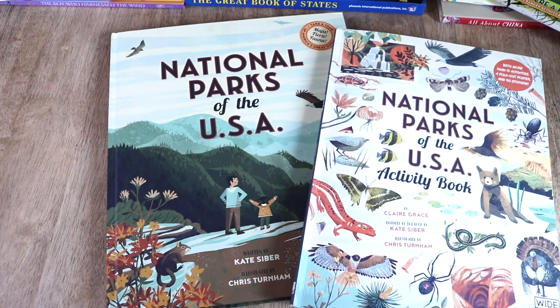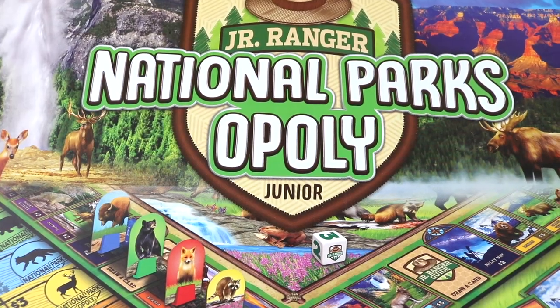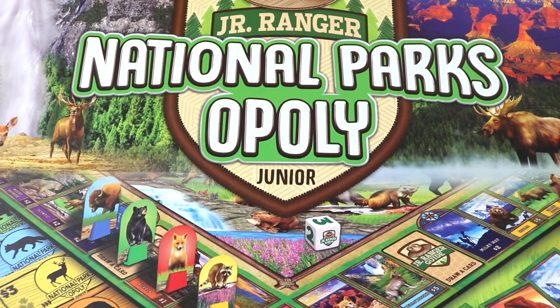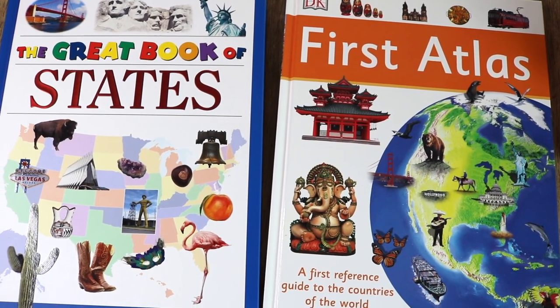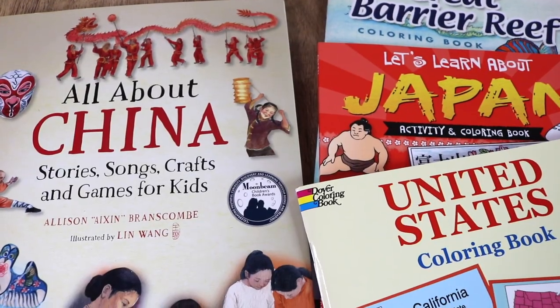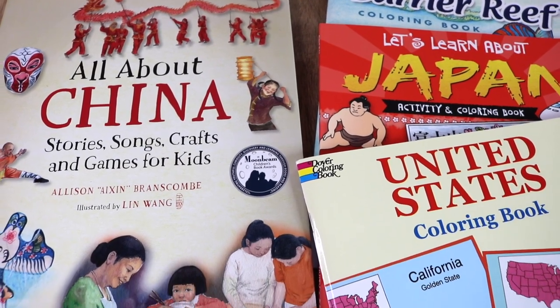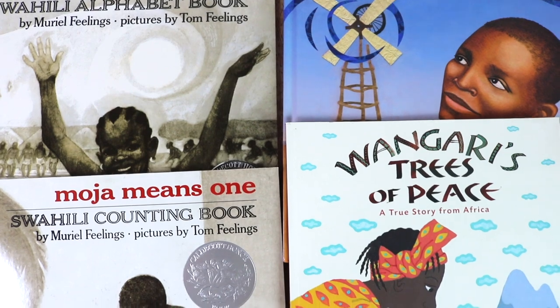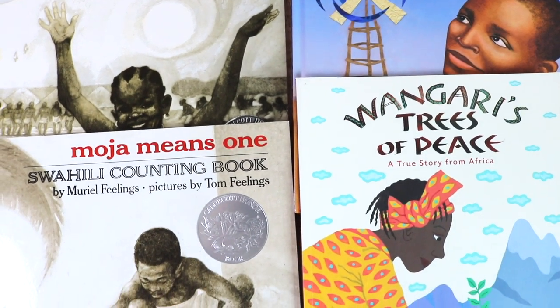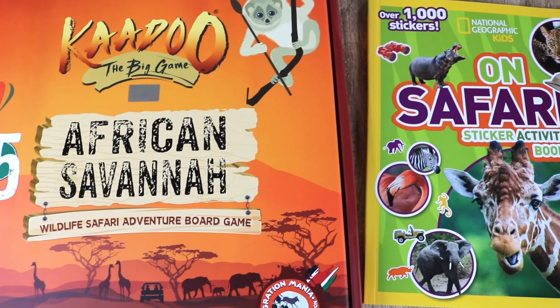Hello friends, welcome back to my channel. My name is Chrissy and this is A Little Glam A Lot of Mom. I had a vision of child-led geography and cultural studies for the 2021 school year, and so in preparation of taking the scenic route this year, I have acquired a big amount of geography resources and I'd love to share those with you today.